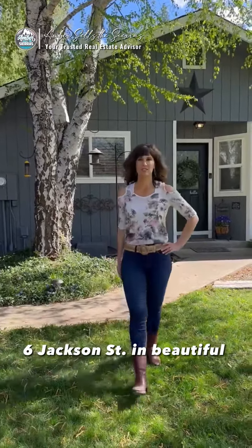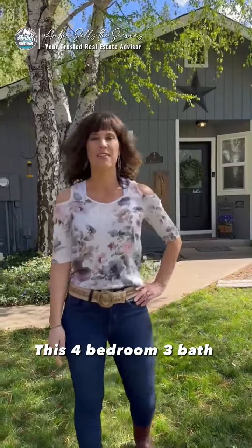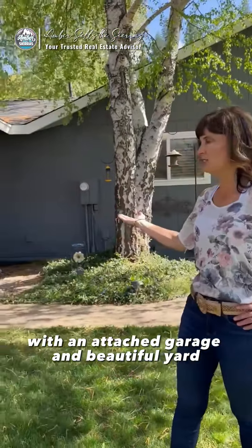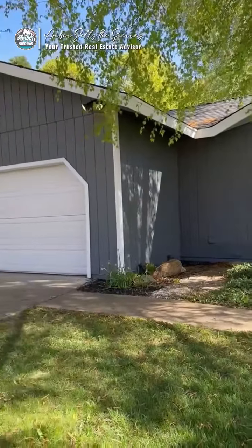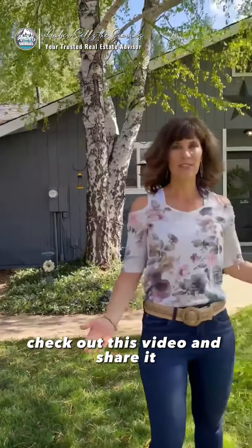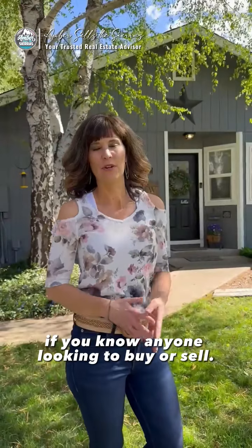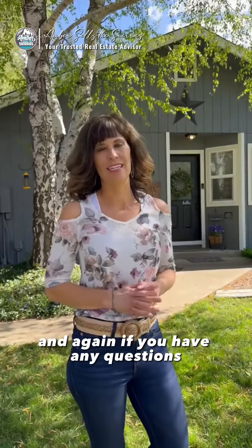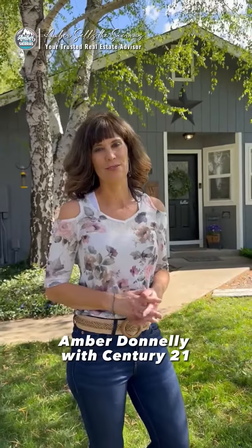Welcome to 6 Jackson Street in beautiful Quincy, California. This four bedroom, three bath is a beautiful property with an attached garage and beautiful yard. Check out this video and share it if you know anyone looking to buy. Check out the interior and exterior video, and again if you have any questions, Amber Donnelly with Century 21.